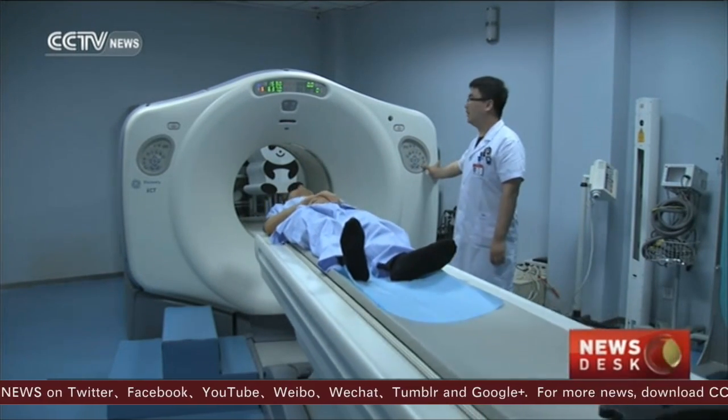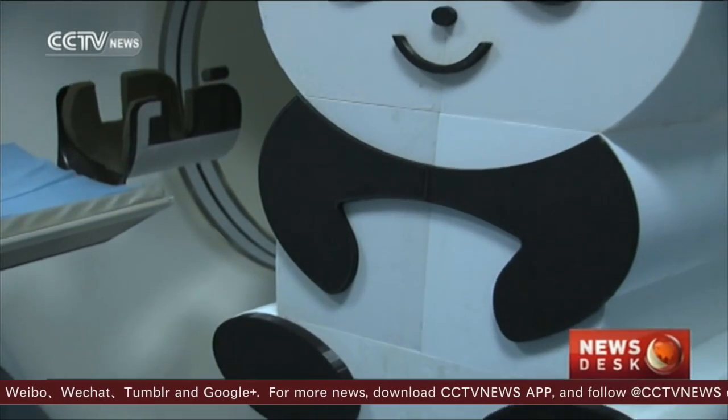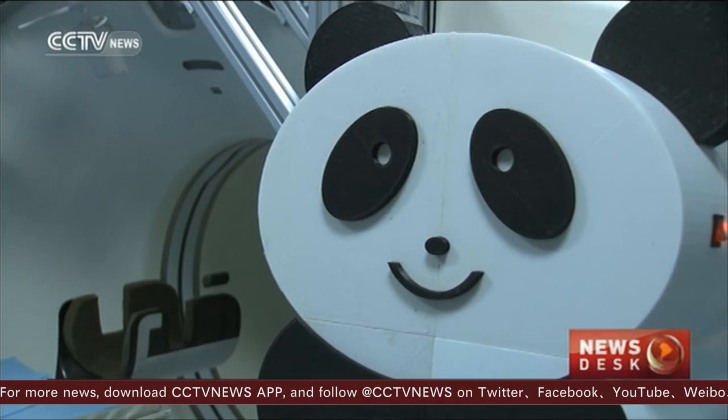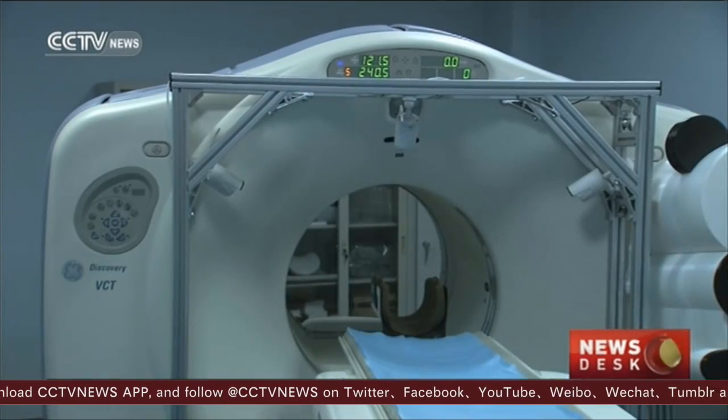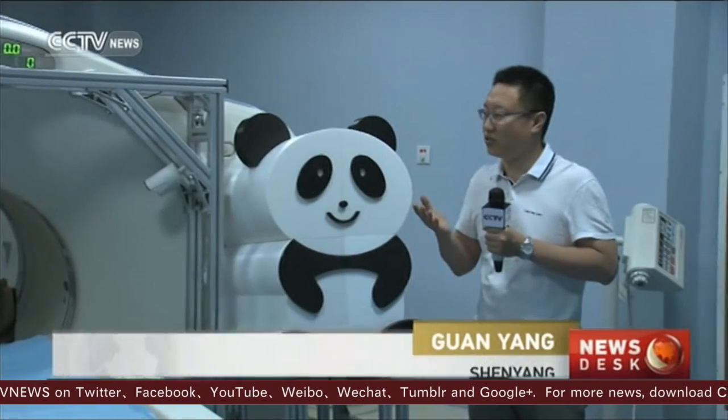But medical staff assisting patients every day in the scan room risk being exposed to radiation. Now, the panda robot is here to help. This is the new panda robotic nurse designed by Northeastern University.